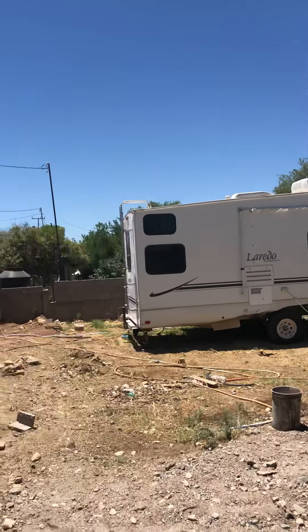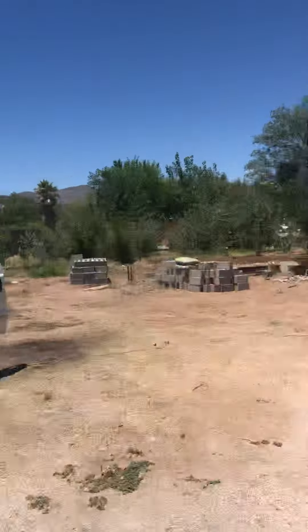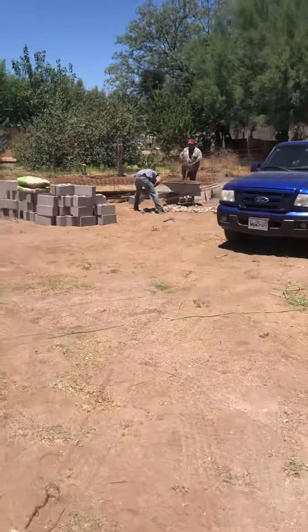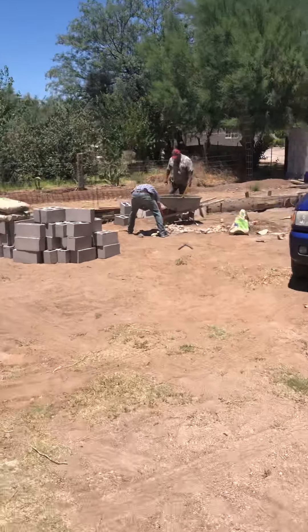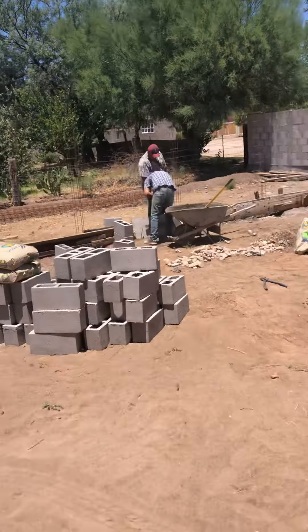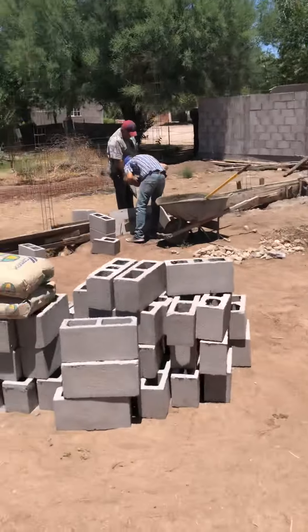We pulled the travel trailer here so if you come visit us you have a place to stay. We are right now laying out for the building — looks like it's going to be 21 by 42, something like that, and they're laying the foundation for it here.